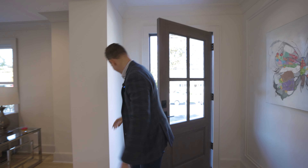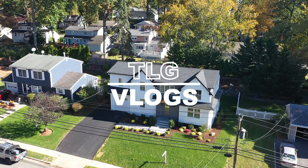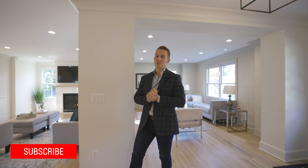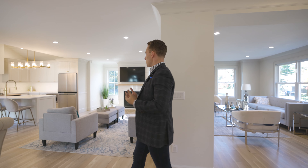Just kidding, it's my listing! Welcome to another episode of TLG Vlogs. We are inspired today being in this beautiful brand new listing we have in Washington Township.